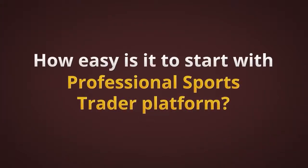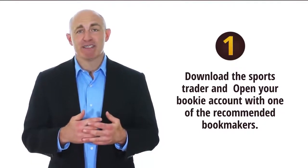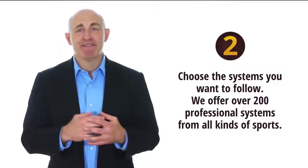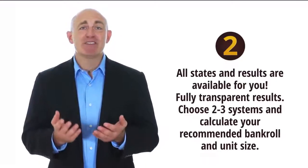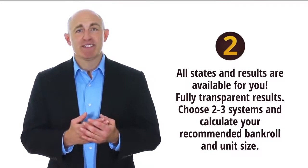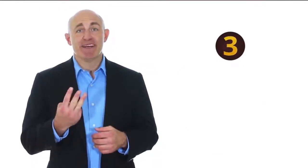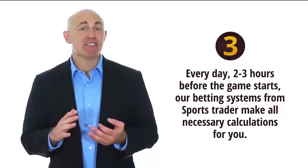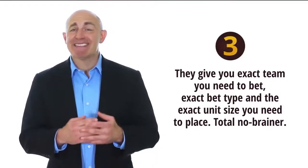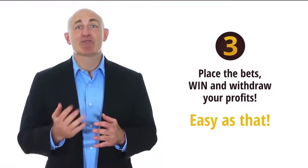How easy is it to start the Professional Sports Trader platform? It's as easy as one, two, three. Step one: download the Sports Trader and open your bookie account with one of the recommended bookmakers. Step two: choose the system you want to follow — we offer over 200 professional systems from all kinds of sports. All stats and results are available to you, fully transparent. Choose two to three systems and calculate your recommended bankroll and unit size. Step three: every day, two to three hours before the game starts, our betting systems make all necessary calculations for you. They give you exactly the team to bet, exact bet type, and exact unit size. It's a total no-brainer — place the bets, win, and withdraw your profits.